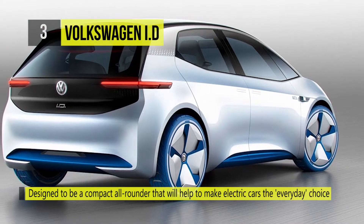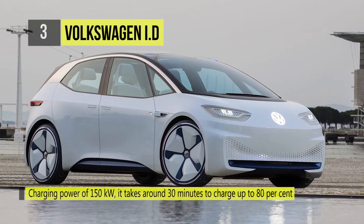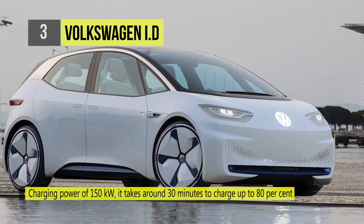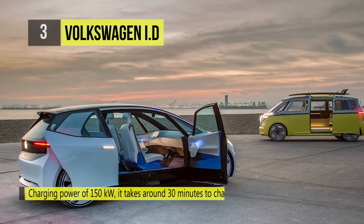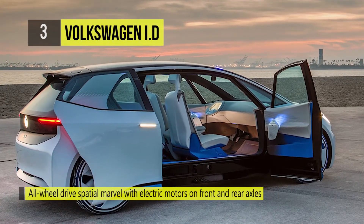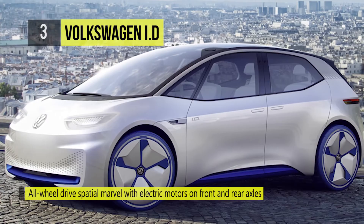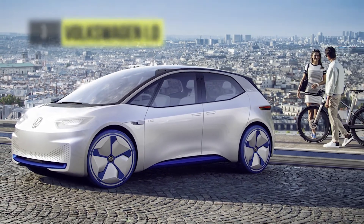The ID Buzz takes on new energy inductively or from a charging station. At a charging power of 150 kilowatts, it takes around 30 minutes to charge up to 80%. It is an all-wheel drive spatial marvel with electric motors on front and rear axles, a fully automated driving mode, and a new generation of indicators and controls.